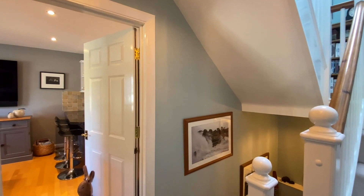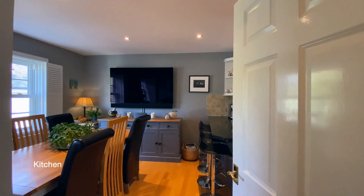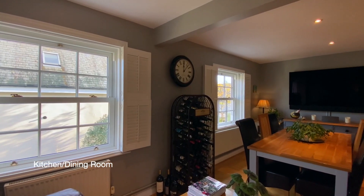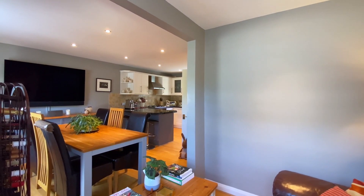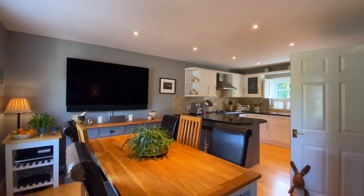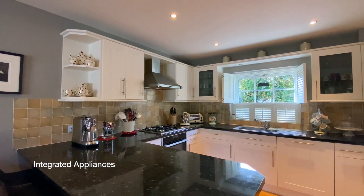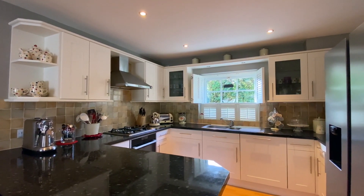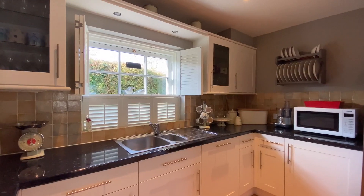Coming up to the first floor now, where we'll find the principal living areas, which are located on this floor to make the most of the elevated views over the countryside. The open plan kitchen and dining area is filled with natural light. The kitchen is modern and well proportioned with integrated appliances including an electric self-cleaning oven, a gas hob and a dishwasher. There's a handy breakfast bar and plenty of space for a dining table and chairs.